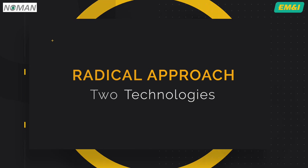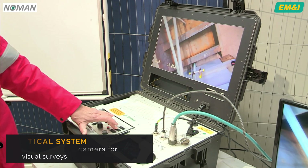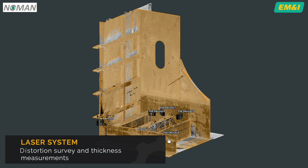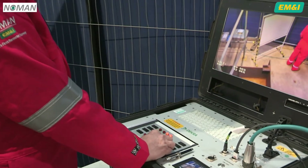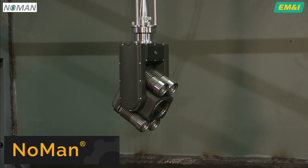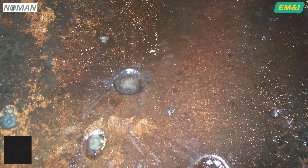We've combined two technologies: an optical system using a high-performance camera for visual surveys, and a laser system for distortion survey and thickness measurements. In tandem with the industry, EM&I have developed NOMAN, a revolutionary new and patented unmanned and remote tank survey inspection method, designed to carry out full scope surveys of these confined spaces.